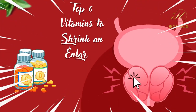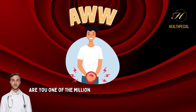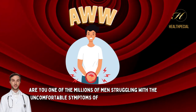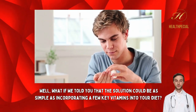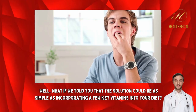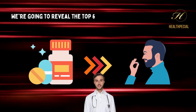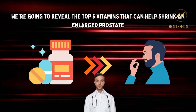Top 6 Vitamins to Shrink an Enlarged Prostate. Are you one of the millions of men struggling with the uncomfortable symptoms of an enlarged prostate? What if we told you that the solution could be as simple as incorporating a few key vitamins into your diet? In this video, we're going to reveal the top 6 vitamins that can help shrink an enlarged prostate and improve your quality of life.